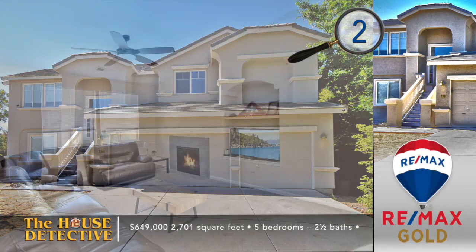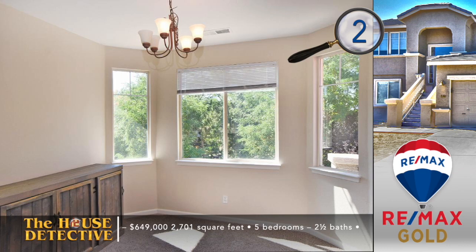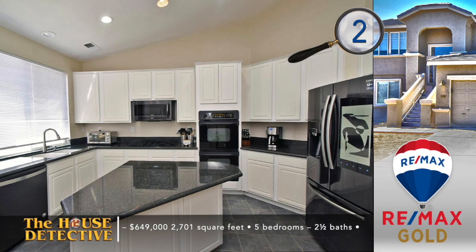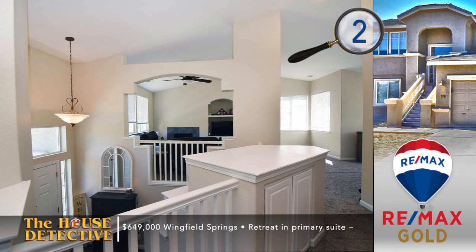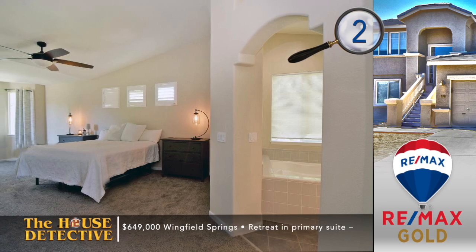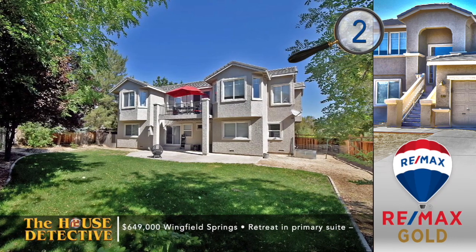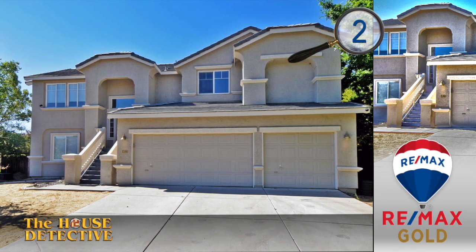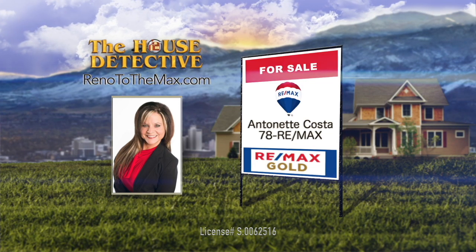Now let's head to the heart of Wingfield Springs for home number two. This clean home has five bedrooms and an open living space with a beautiful backyard. Step inside the open floor plan that greets you with a living room featuring a fireplace, raised ceiling, and bright dining area just off the kitchen. The kitchen features an island, granite counters, and newer dark stainless appliances. The primary suite enjoys a retreat and there's a balcony off the main living area looking out to the mature yard with grass and a patio. This just over 2,700 square foot home has the asking price of $649,000 and it has just been freshly painted. Call Antoinette Costa at REMAX Gold — her number is 78REMAX.